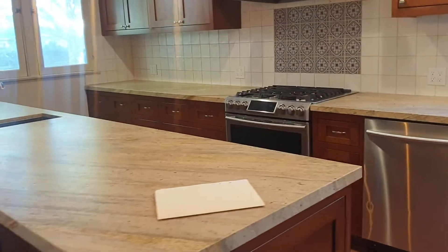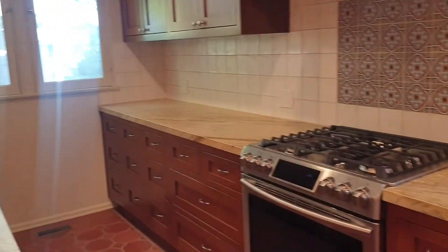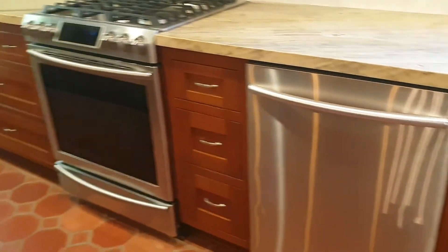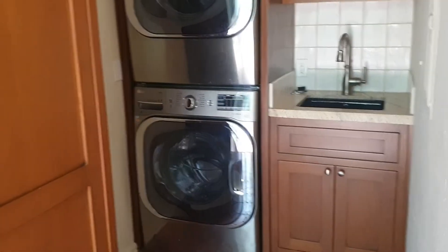The kitchen's been completely remodeled, perhaps maybe 10 years ago. Lots of counter space, dishwasher, gas range, refrigerator, lots of cabinets, and the washer and dryer are included.